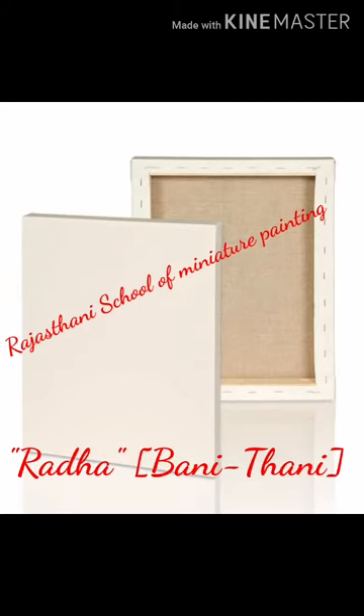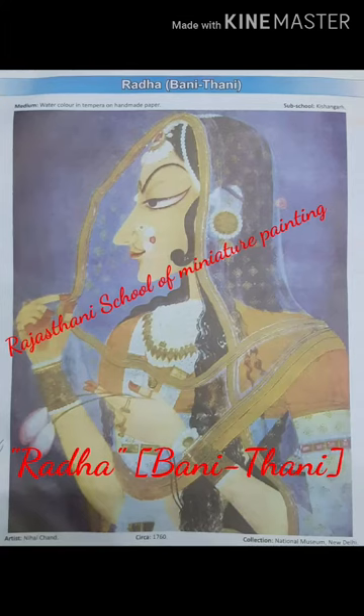Rajasthani School of Miniature Painting: Radha Banithani. Radha Banithani is one of the most well-known paintings from the small estate of Kishangarh. Nihal Chand's fame rests on this painting of Banithani.